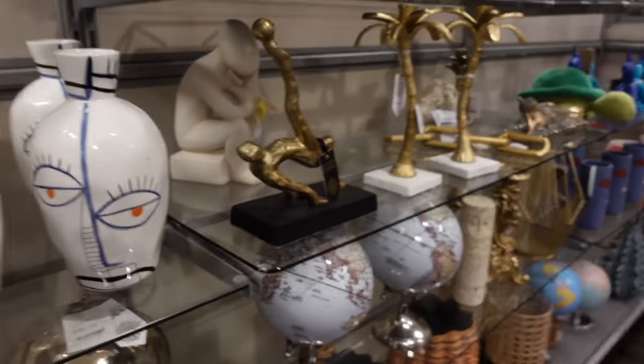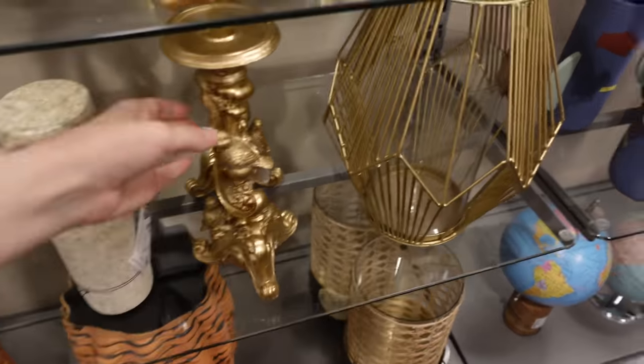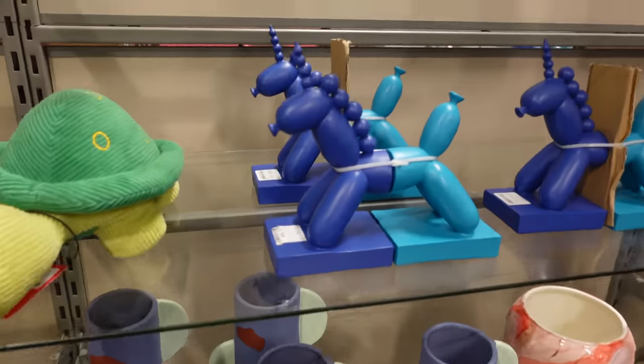This is where I bought my armillary sphere from, which lives on my bookcase in my living room if you've seen that. But sometimes they have some really cool things in there which just scream magic. Unfortunately, they didn't this time.